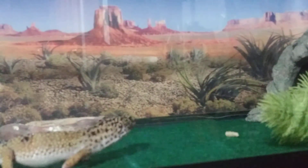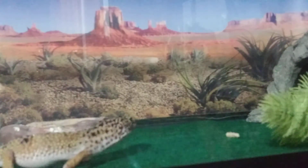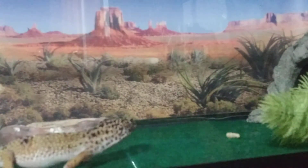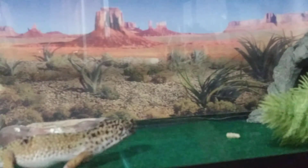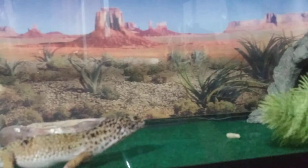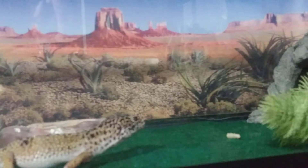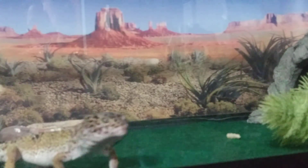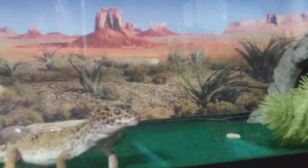That right there is what a mealworm pupa looks like. He got spooked.